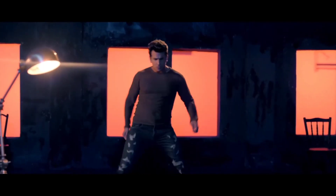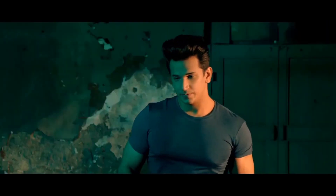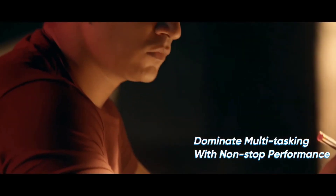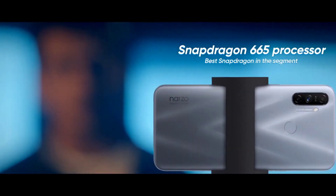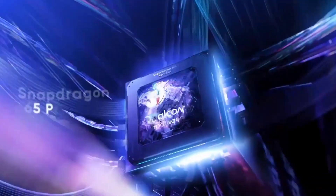The Narzo 20 series is a power-centric phone. In this video, we are going to talk about the Narzo 20 series — one of the best phones — and we are going to discuss the quality of the camera. So, let's start this intro.